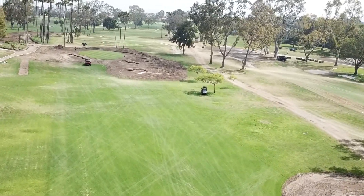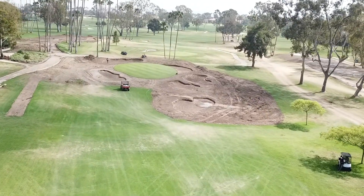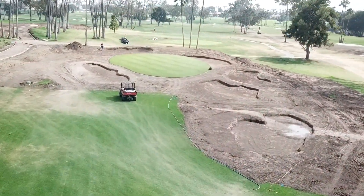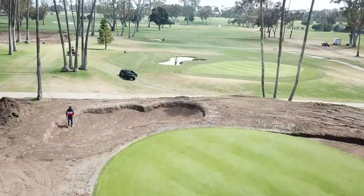Another change we made: previously the cart path was more in view, and we wanted to take it out of view and open up the second landing area on the left side of the golf hole. So we shifted the cart path about 30 feet to the left.